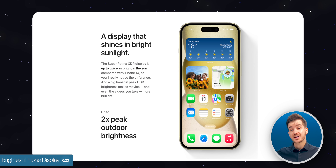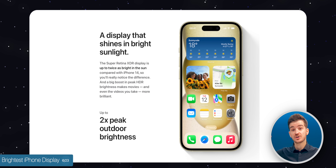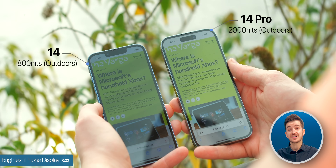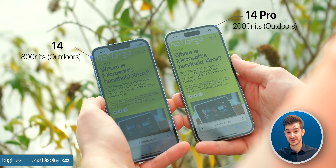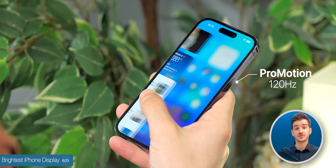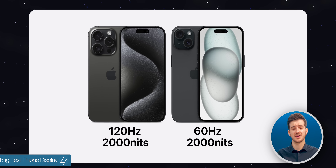Apple has increased the display brightness on the standard models. They can now go as bright as the Pros — up to 2000 nits in direct sunlight, up from 800 nits before. This is a huge increase, meaning that aside from ProMotion (120Hz), the displays on the standard models and Pros are now essentially identical.